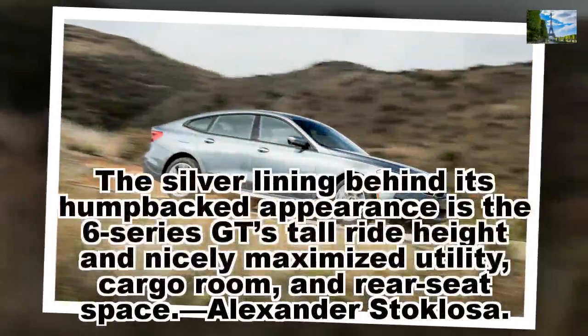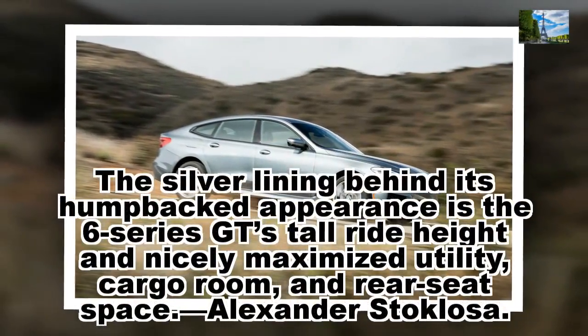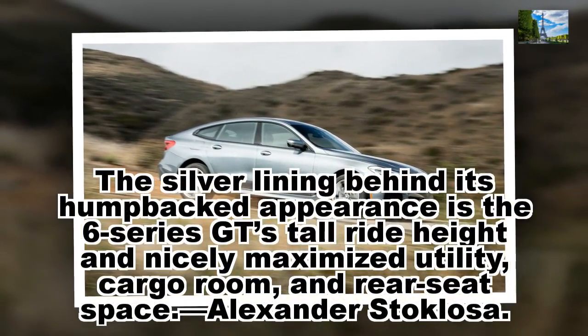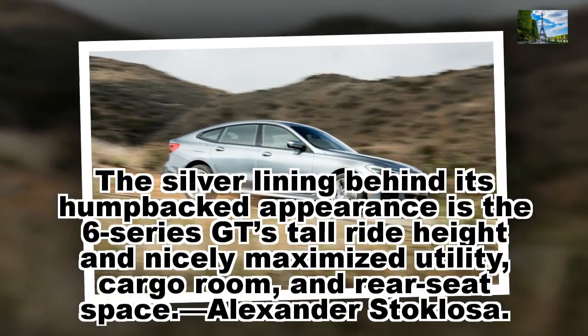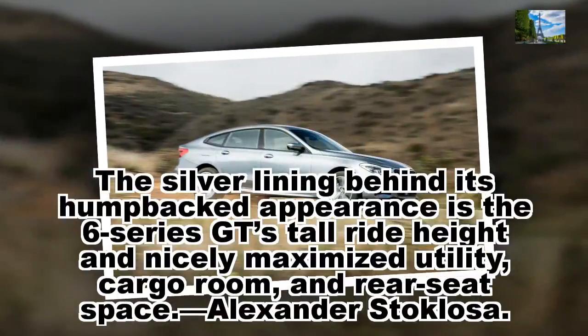The silver lining behind its humpbacked appearance is the 6 Series GT's tall ride height and nicely maximized utility, cargo room, and rear seat space. — Alexander Stoklosa.